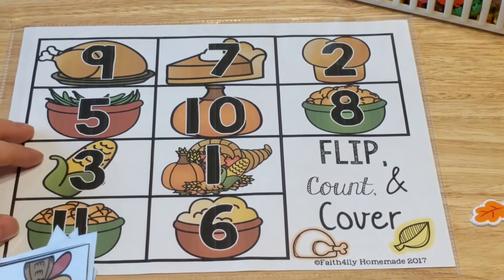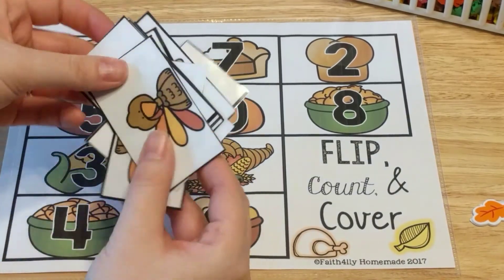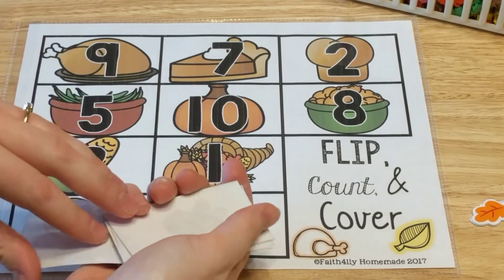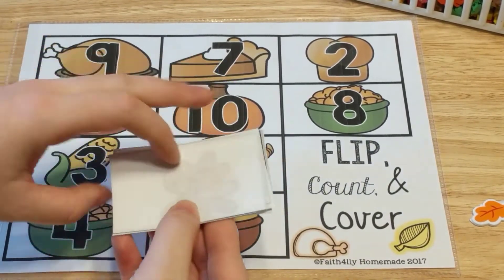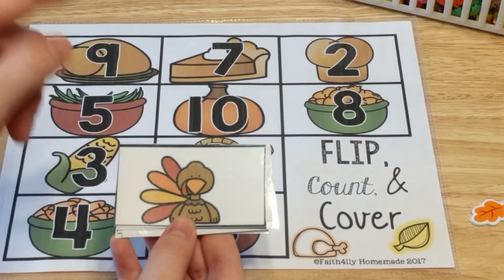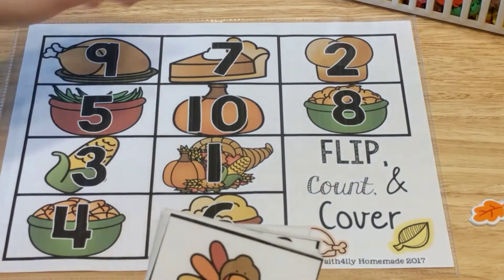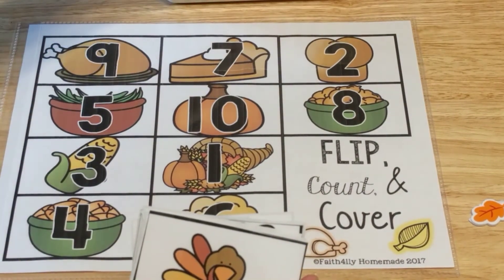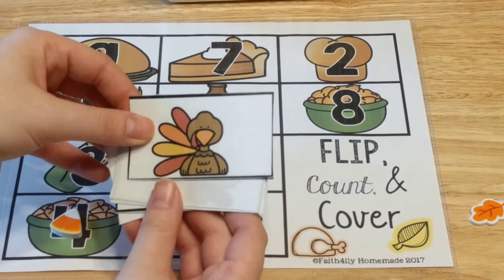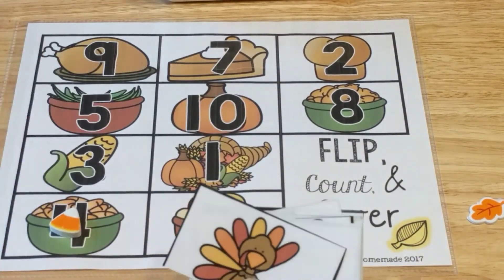This one is Flip Count and Cover. It comes with a mat and cards — turkeys with feathers. The kids flip over a card and count the feathers. This card has one, two, three, four feathers, so they cover up the number four on their mat using any manipulative. They continue, taking the next card, flipping it over, counting, covering that number, and going until their entire mat is covered.